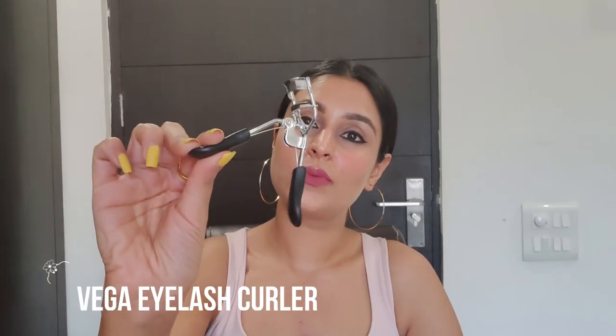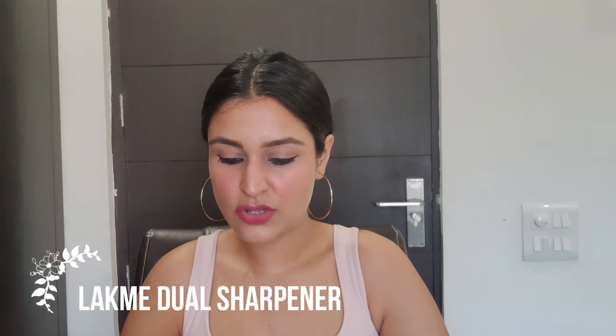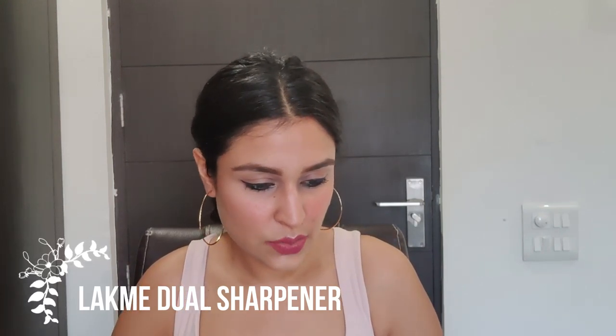Another useful item — not completely necessary but great if you like to curl your lashes — is this portable lash curler from Vega, retailing for 180 rupees. I've used many curlers and this is my favorite. If you use pencils, you'll also need a sharpener — this dual sharpener from NYX costs just 65 rupees.